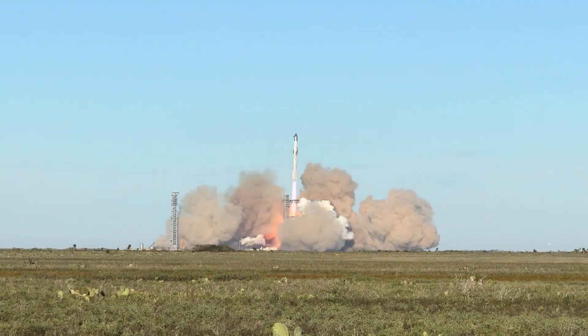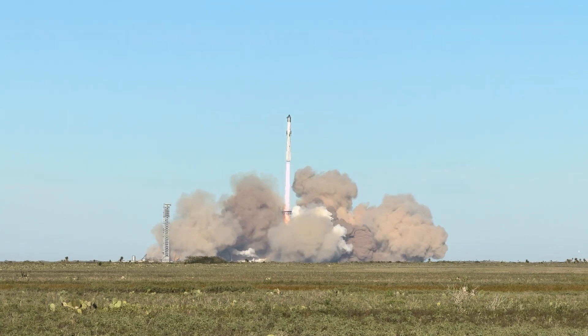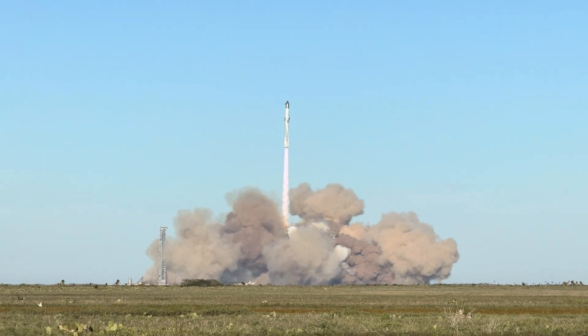The sound will be here in about 15 seconds. Here comes the sound, guys! Look at those diamonds!